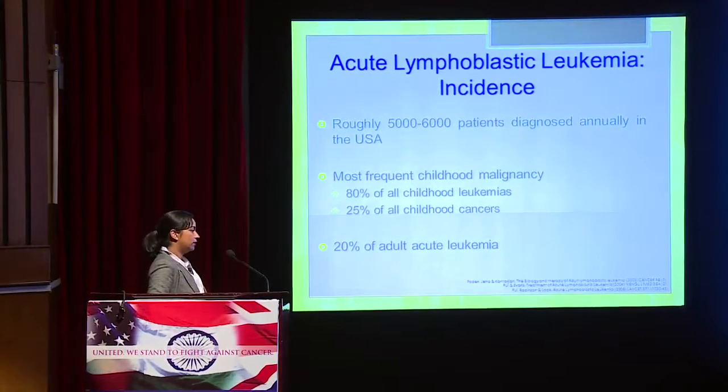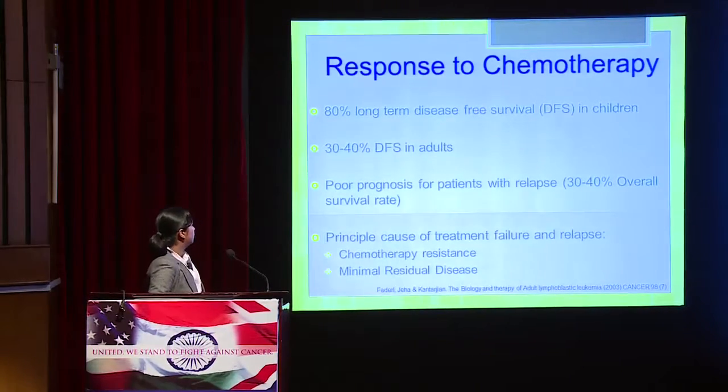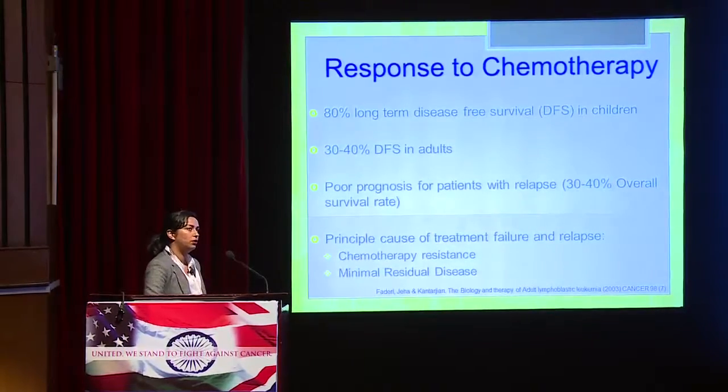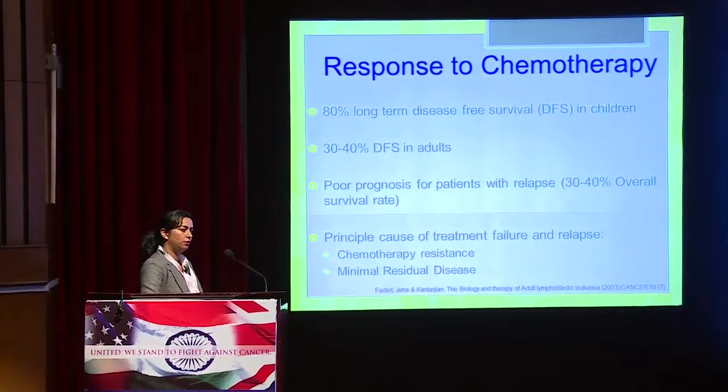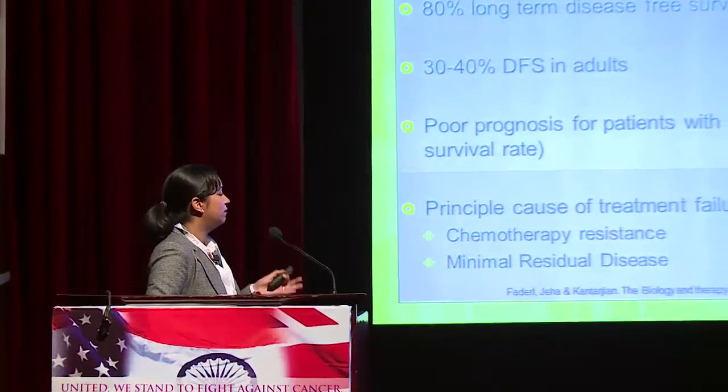Also, 20% of all adult acute leukemias are ALL. In response to chemotherapy, because we have such good regimens that have improved over several years, we have achieved 80% long-term disease-free survival in pediatric ALL, which is really good. But this falls to about 30% to 40% in adults.